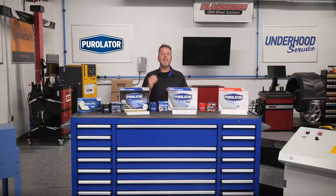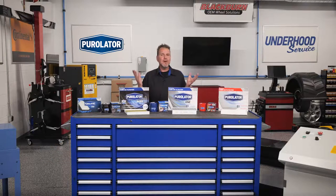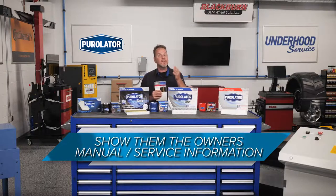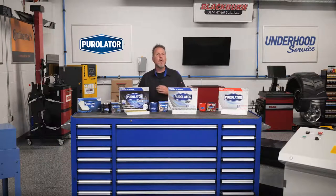How do you inform the customer that they need to replace their cabin air filter? First, you can show them the condition of their current filter. Ninety-five percent of vehicles on the roads have cabin air filters, and most are easy to access in the interior or under the hood. Second, show them the owner's manual or service information describing severe service and the replacement recommendations for the cabin air filter. With these two items, you will get them talking and thinking about the cabin air filter.